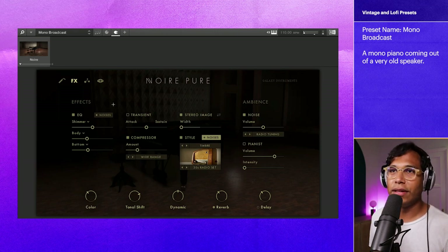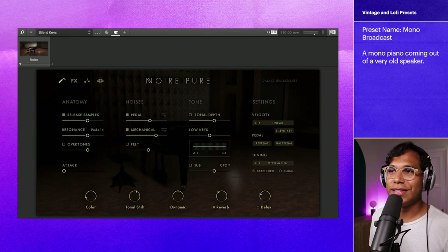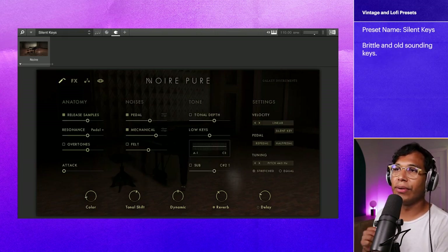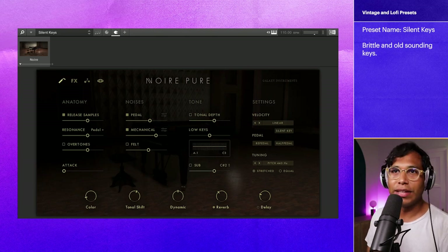That sounds straight out of an old timey film. And another preset that I really like from this Lo-Fi retro category is called Silent Keys.